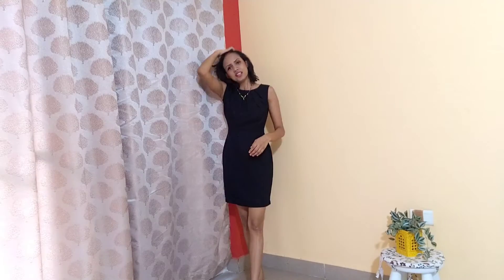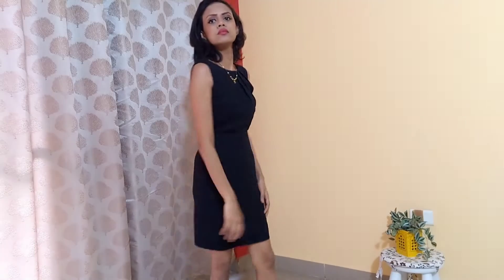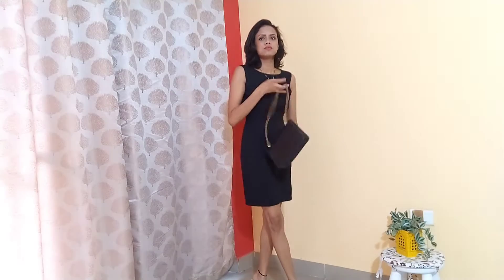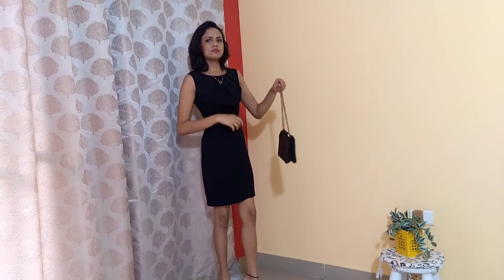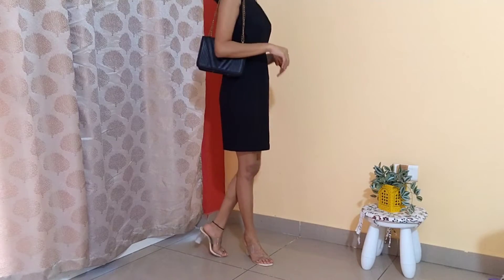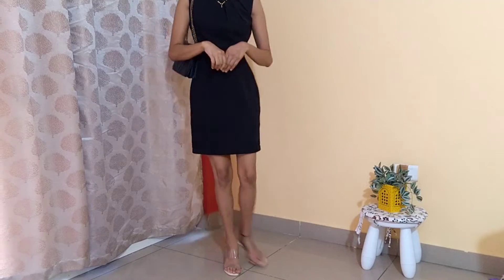Today I'm styling my seven-year-old black dress, which I bought when I was working with the company. I found this dress very formal and trendy. For the first look, I'm taking my transparent heels and my black bag to give a black monochromatic look. I used to wear this look very frequently — I loved this dress at that point of time. This is the final look.